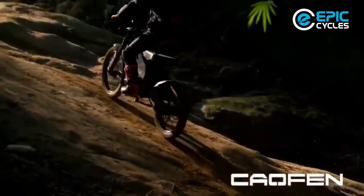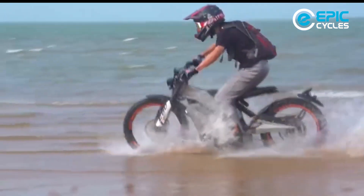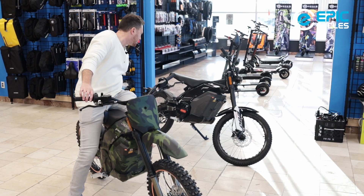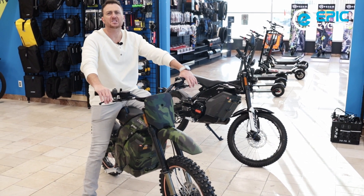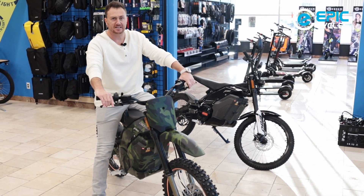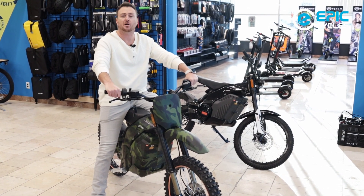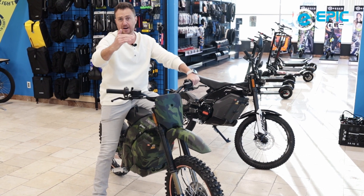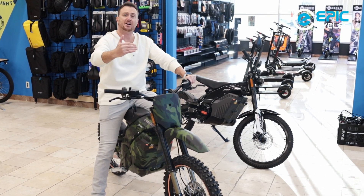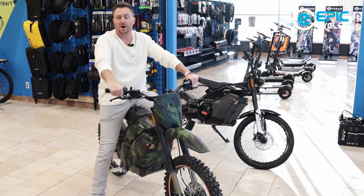They've got great suspension — a full suspension system with huge suspension in both the rear and front. We have all the specs. If you want to get into all the specs and further details, you can check everything on our website at epiccycles.ca. Under electric bikes, you'll find Kalfin the brand. I'll post the link below on this YouTube video so you can get right to the product page.